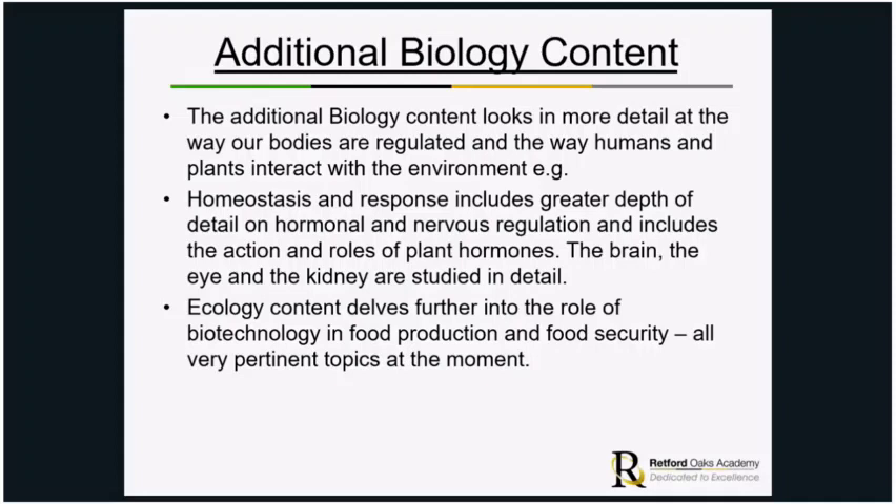Some additional biology content looks in much more detail at the way humans and plants interact with the environment. Homeostasis and response will look in much greater depth at hormonal and nervous regulation and includes detail about the roles of plant hormones. The brain, the eye and the kidney will be studied in detail, which isn't covered in combined. The ecology content also goes much further into the role of biotechnology, food production and food security, which is very pertinent at the moment.